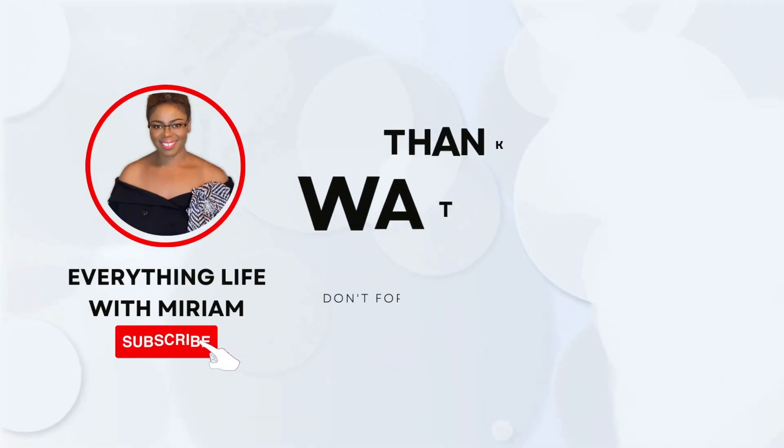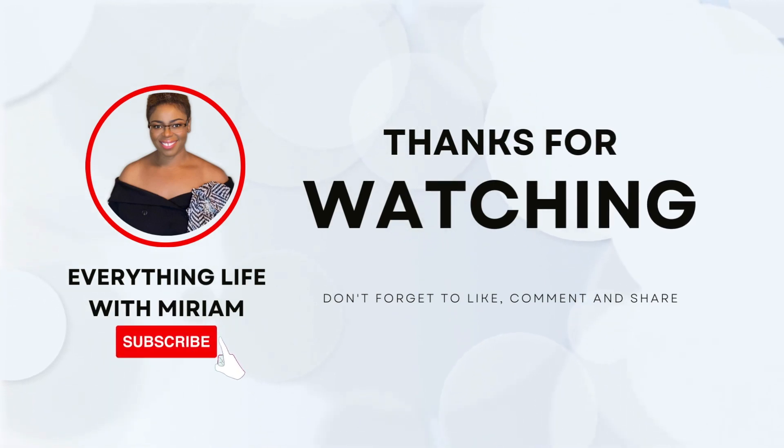I hope this information was helpful. If it was and you haven't subscribed yet, don't forget to hit the subscribe button, like, share, and turn on the notification bell so you don't miss any of my videos. Until next time, remember to be beautiful, be bold, be true to yourself and to others, and always be you.